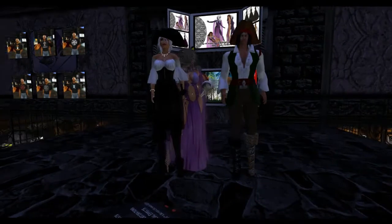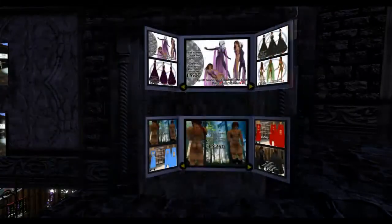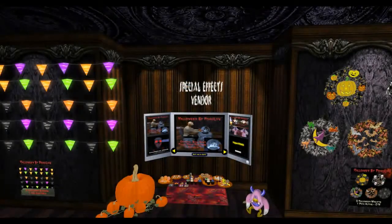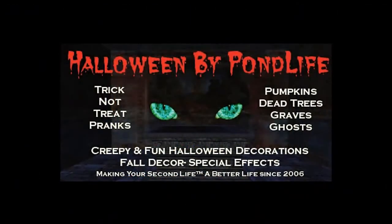And finally, if we go upstairs you'll get some examples of our Halloween costumes we have for sale — a large variety. I'm sure you will find something that will suit your pleasure. We want to thank you for stopping by Pond Life. I hope you enjoy the experience, and please explore the rest of our sims for our other products. Thank you.